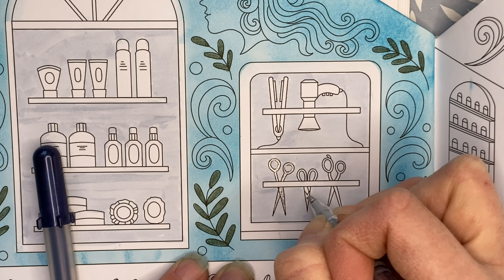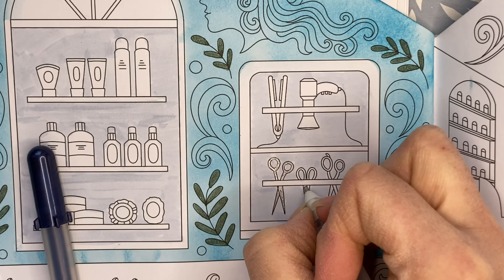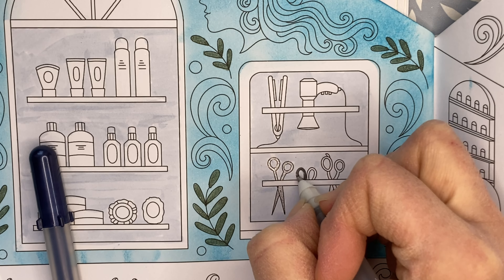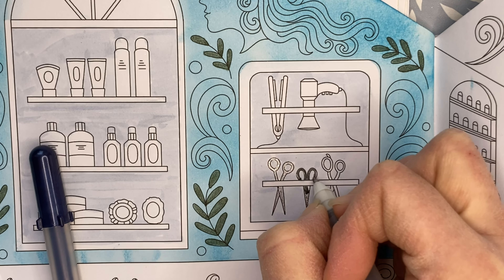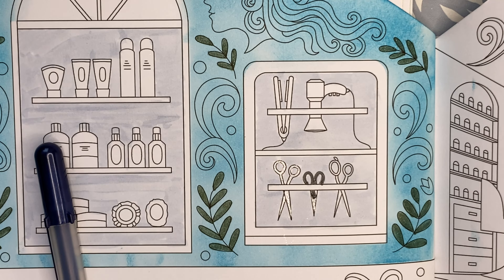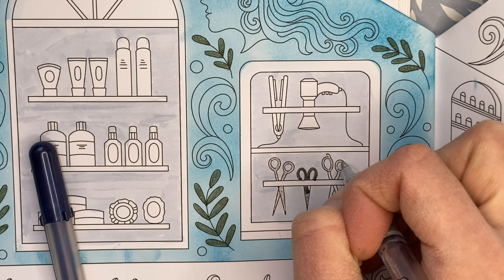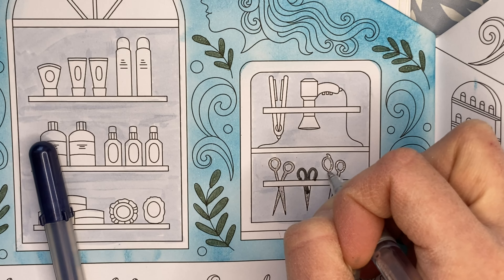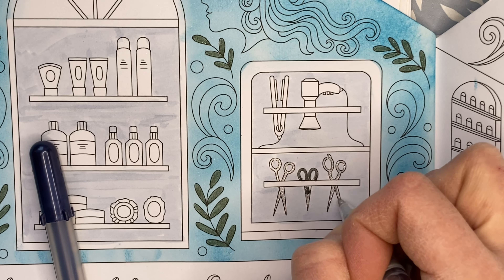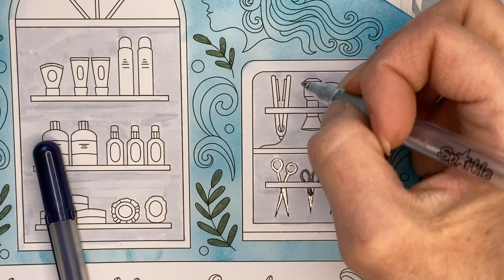Trivia question number three: we all know that the Hindenburg caught fire, but what was the Hindenburg? I'm going to say it was a flying balloon. The correct answer is airship slash zeppelin. I hope everyone is having a good week. I hope you've got your coloring book out and you're coloring along with me in either this book or whichever book you're working on.